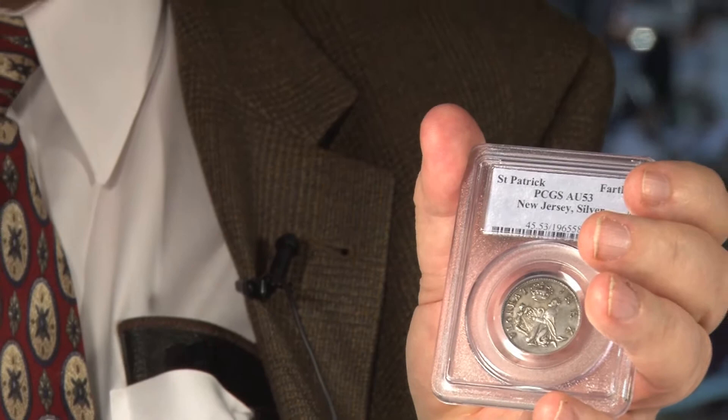The reason that St. Patrick's coins are collected by Americans and listed in the guidebook is that a lot of them were sent to New Jersey, the colony there, and used there as money.